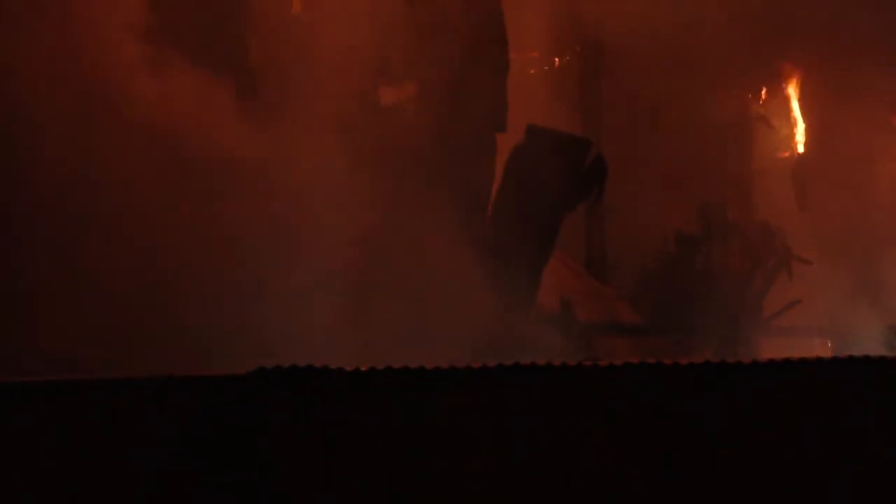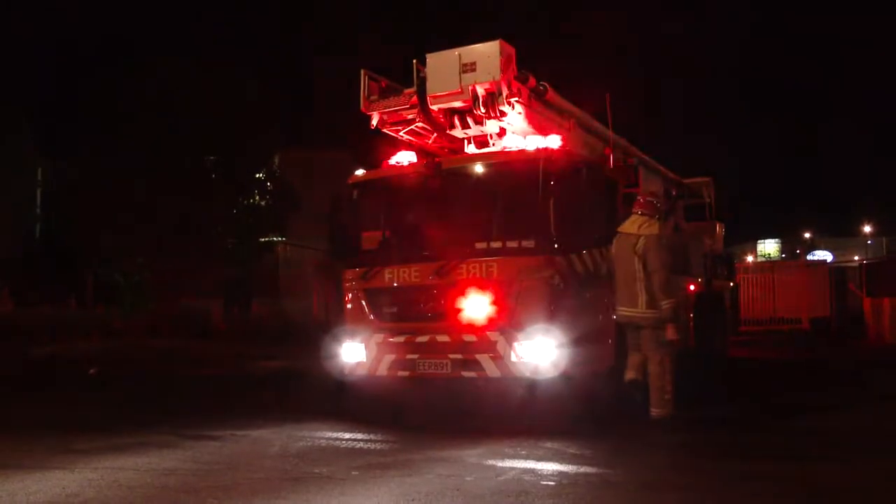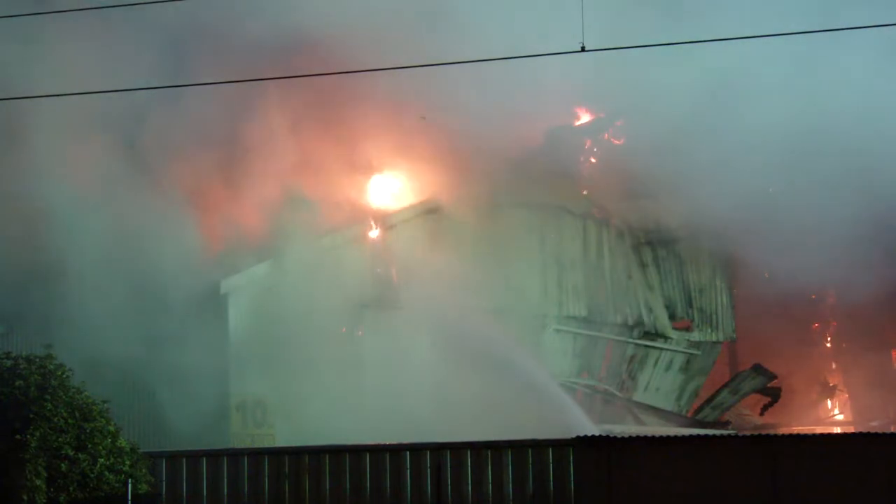At the moment we're at a fourth alarm, which is probably bringing in about 15 appliances plus specialist appliances. So we've got appliances coming from all of West Auckland and the city.